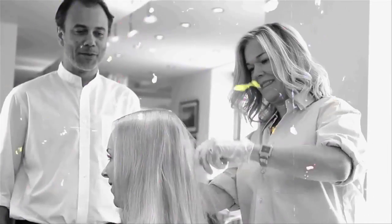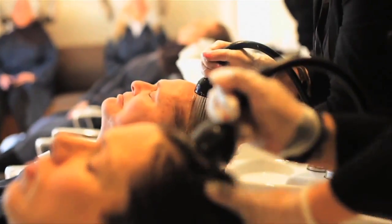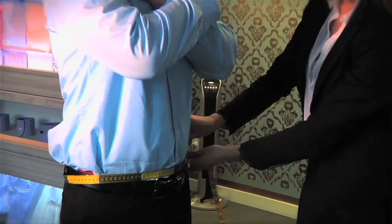At Salon AKS, spring is about controlling the frizz. Environmentally safe keratin and Brazilian treatments are key, and color. Hair ready? Turn to the bod.